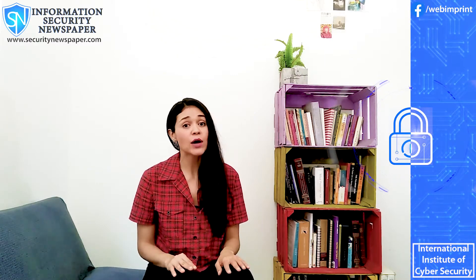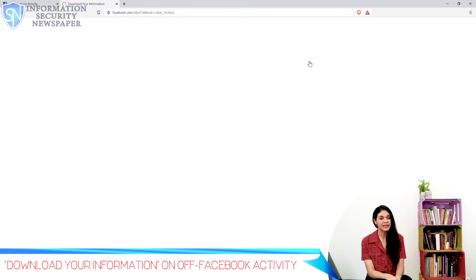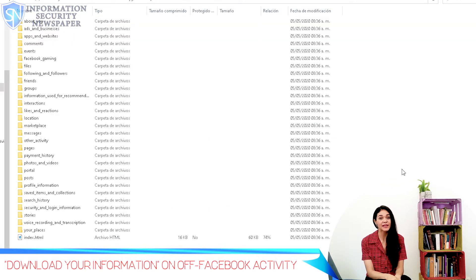Now secondly, 'Download your information.' You can use this option to download your information to your computer. Here you select the date range from which you want the information downloaded; it will create a zip file that you can download. I have successfully extracted the files — you can see them here — and there's definitely tons of information. Look at some of the tabs: Ads and Businesses, Apps and Websites — there are way too many tabs here.